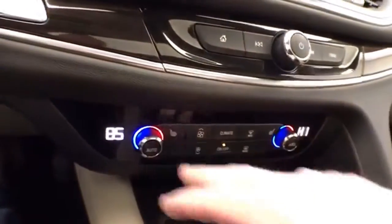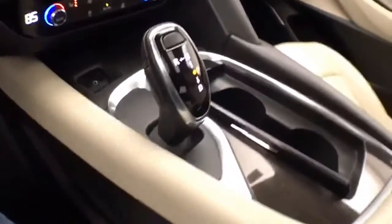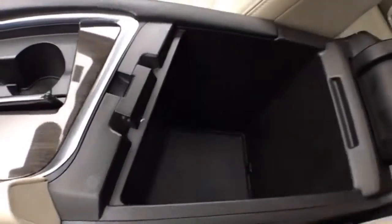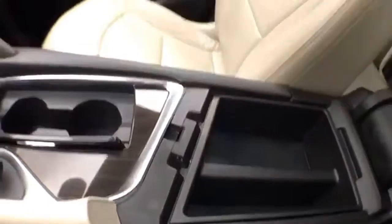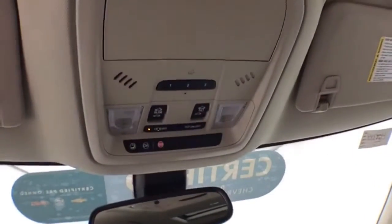Dual zone front climate with heated front seats. Automatic transmission. Lots of storage space, an armrest, and a spacious glove box with all the owner's materials. Overhead auto-dimming mirror, HomeLink transmitter for garage door opener, and power moonroof control.